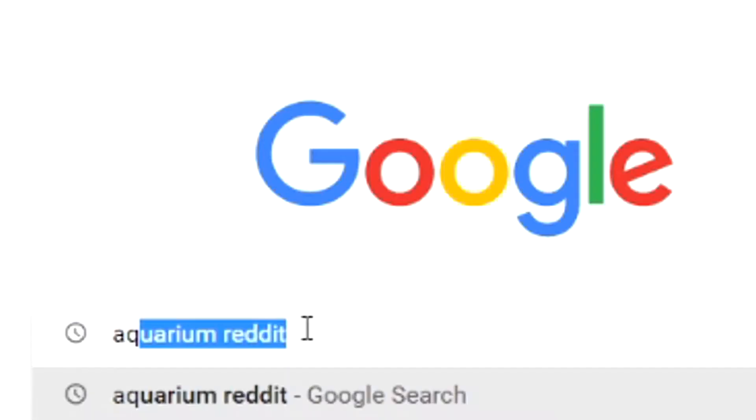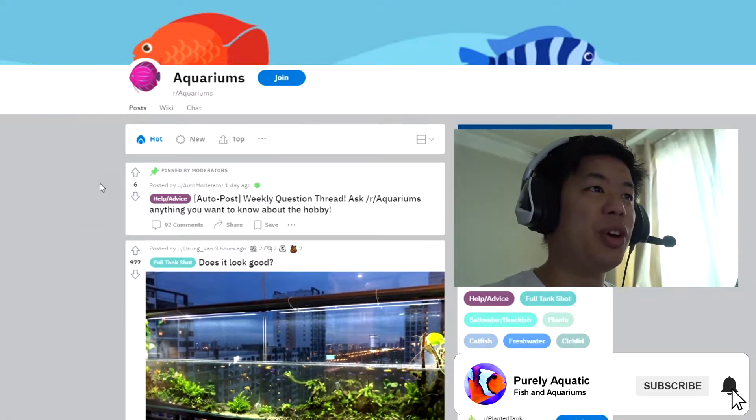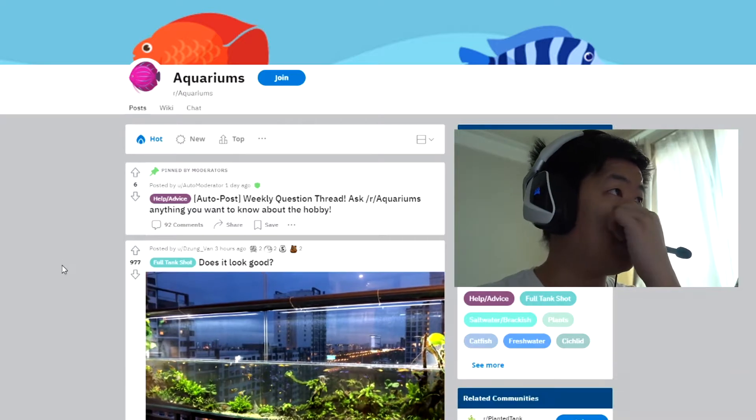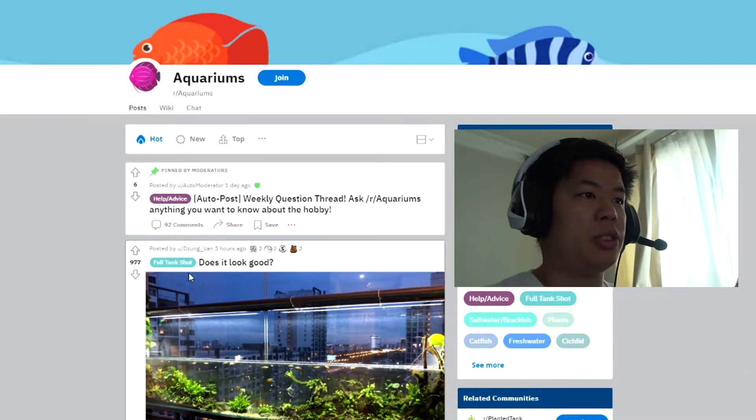Hey, what's going on guys. I have not been to the aquarium Reddit page in a while, so let's go ahead and check it out and see what's new. We did the other one a long time ago, but let's go ahead and take a look.